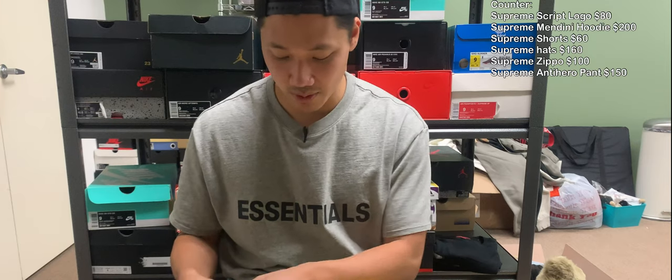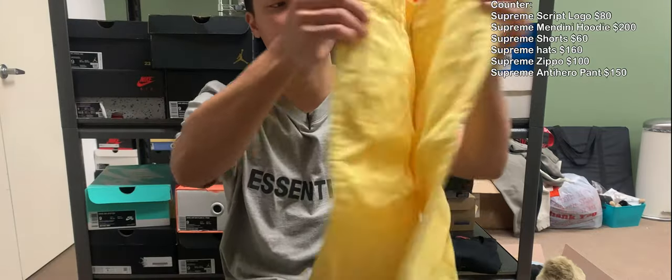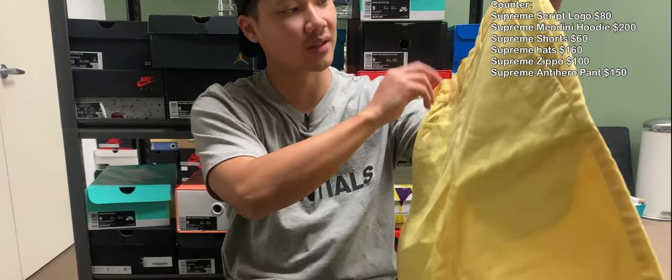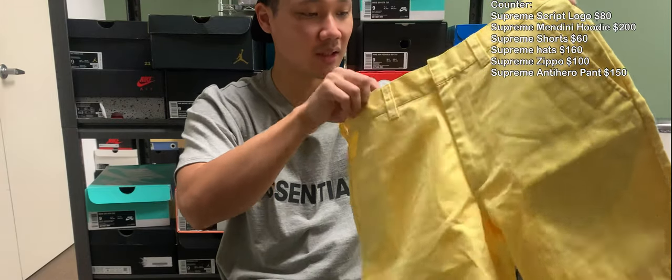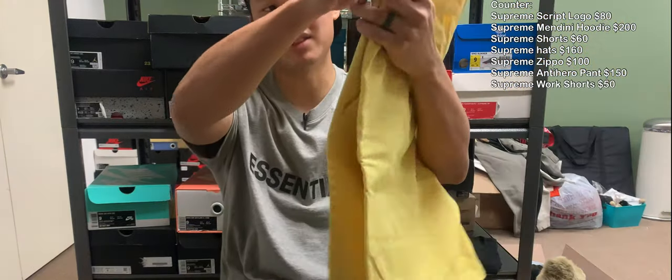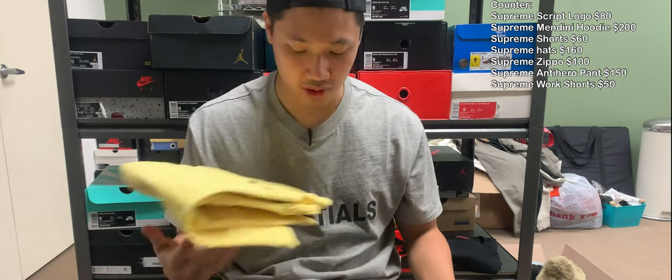We also have a pair of bright yellow Supreme shorts, size 30. Some basic shorts right here. These retailed for $110 brand new — very basic. All you really have is like this little tab in the back. Nothing too crazy with that one.